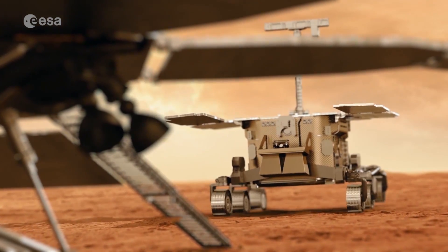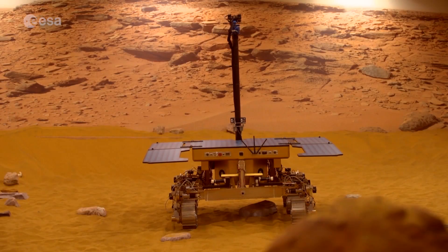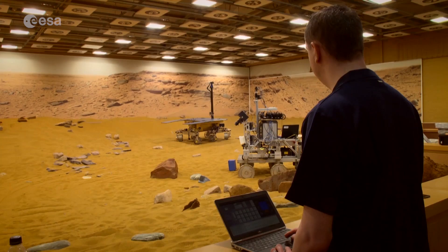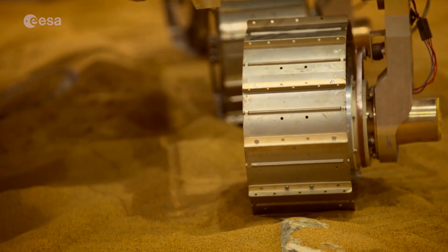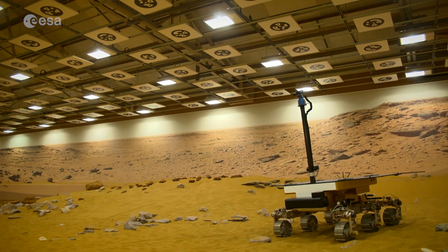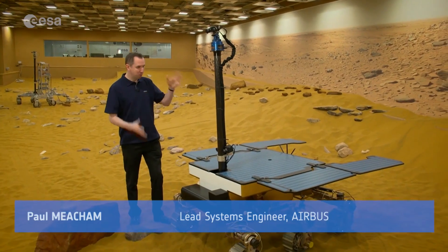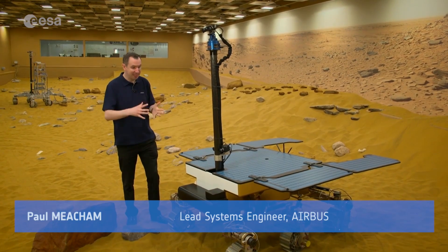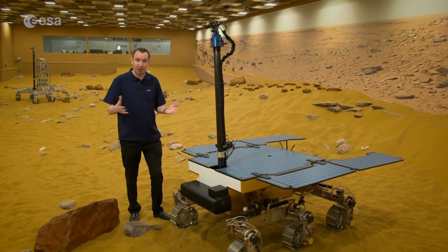The European ExoMars Rover — from concept to reality. Here at the Airbus Defence and Space Mars Yard in the UK, engineers are building prototype rovers. This one is called Bruno. It's semi-autonomous and will be able to cover four kilometres at a top speed of two centimetres per second. Bruno is pretty much what the ExoMars Rover will look like — he's got all the sensors and actuators used to drive the rover by itself.